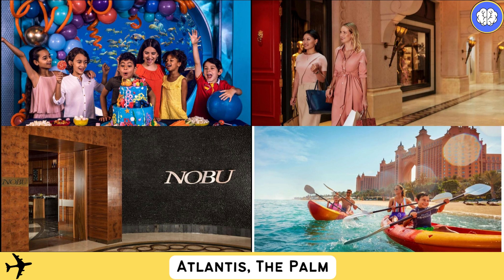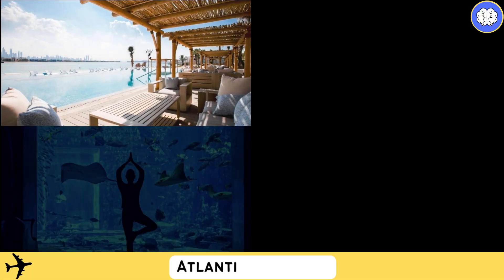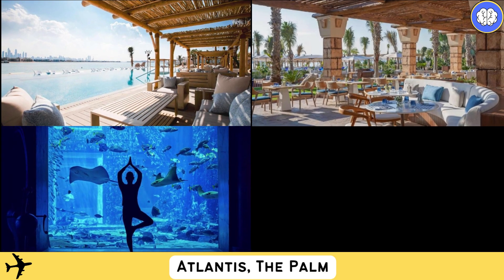The kids club provides the best fully supervised entertainment for children with daily programs. The property also offers a range of some of the world's finest high-end boutiques and shops that cater for all of your holiday essentials.